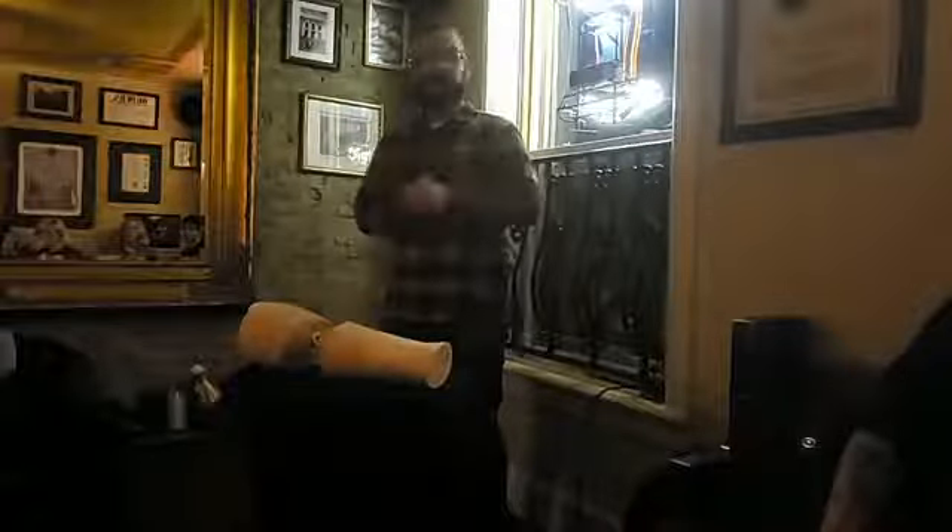I want to thank you all for coming out this evening. I would love to answer any questions that you might have. Thank you so much for coming out, and I would love for all of you to come to the museum.